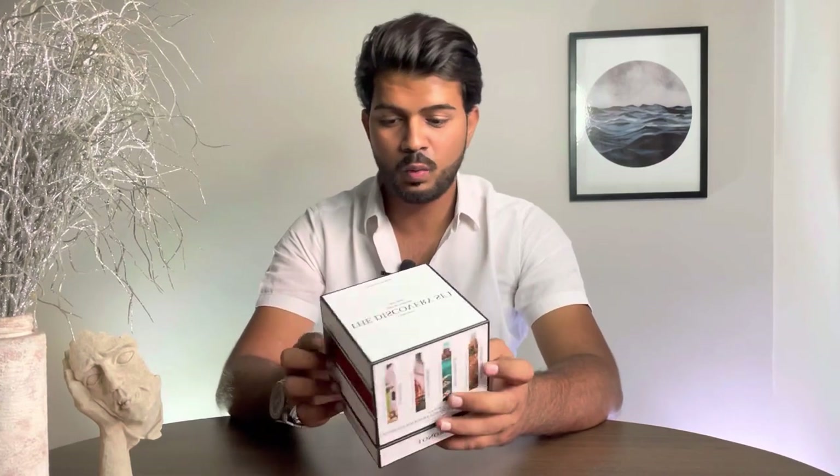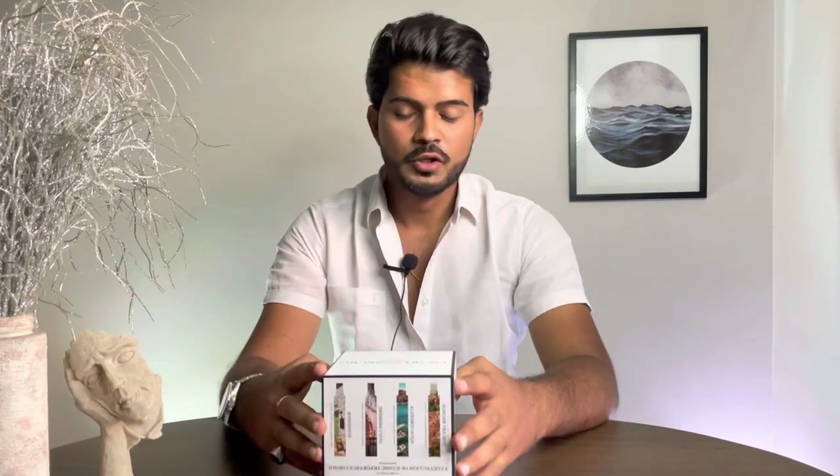Hello guys, Navneet here back with another fragrance review. Today's video is not actually a review but more of a buying guide for people who want to try a brand. This brand is Aeronaut Perfumes, established in 2018 and operating in Gurgaon. I have four fragrances from their brand — a discovery set of four fragrances, 10ml each.